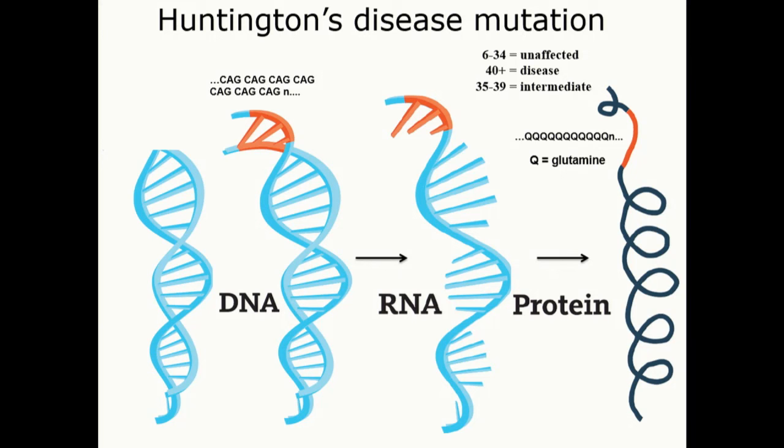When you have below 34 of these repeats in a row, you're unaffected — all of us have this gene and all of us have these repeats. But 40 and above, an individual will get the disease. Above about 60, you start getting into the juvenile onset range, and the larger the repeat, generally, the younger the age of onset.